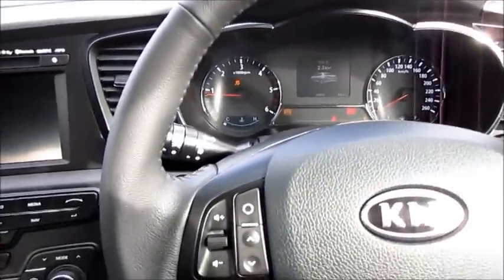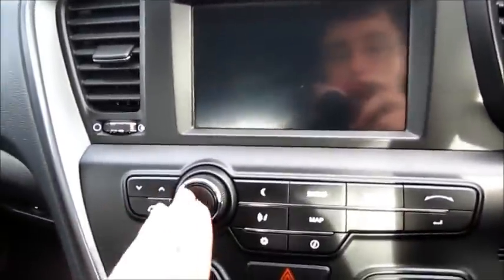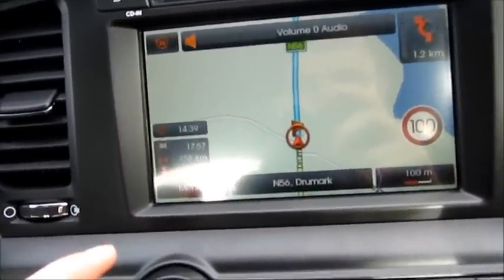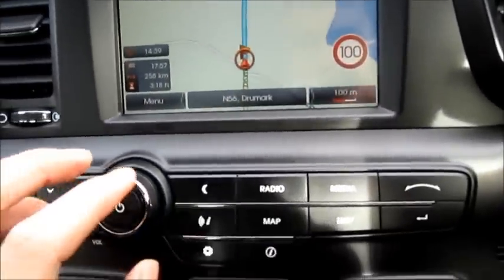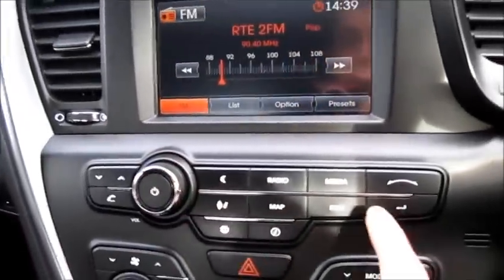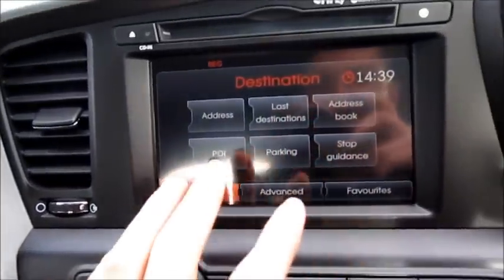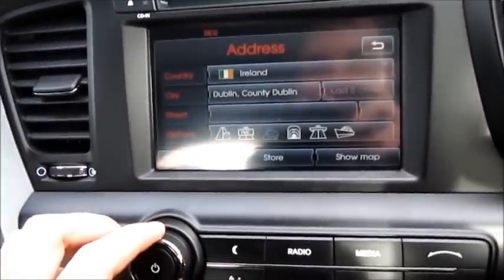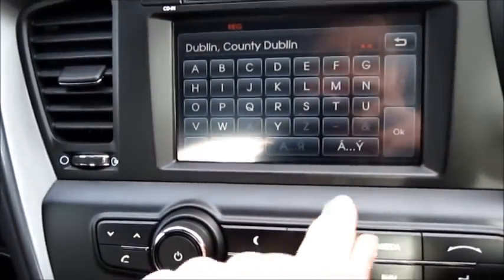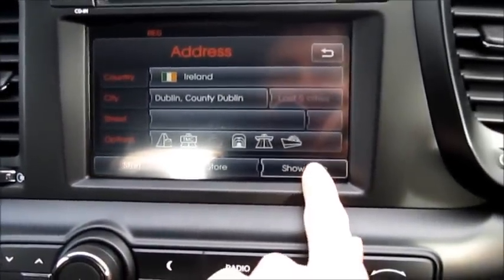It does have a manual telescoping steering wheel as well as satellite navigation, which I'm going to demonstrate now. I'll show you how to get to it from the very beginning. Press nav, and then by choosing any of these options, you can type in your address. The last address I typed in was Dublin. Click OK, confirm I want it, and then click show map — and it shows me Dublin.